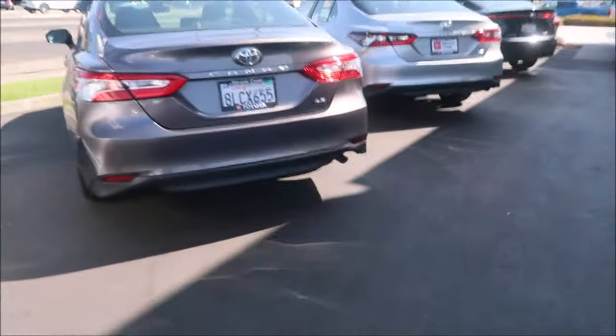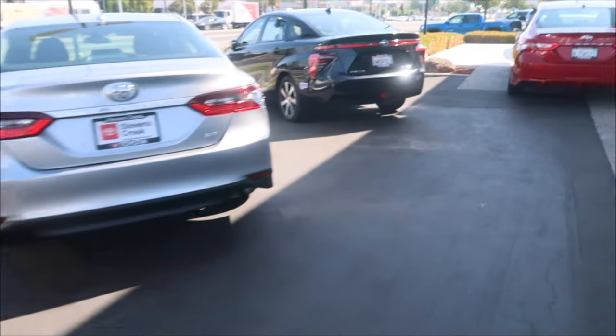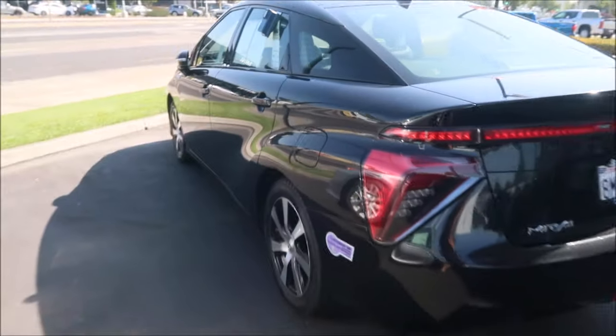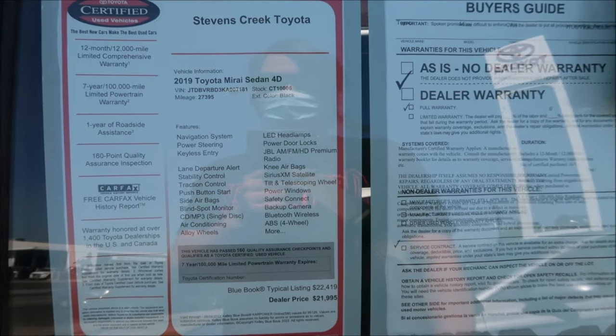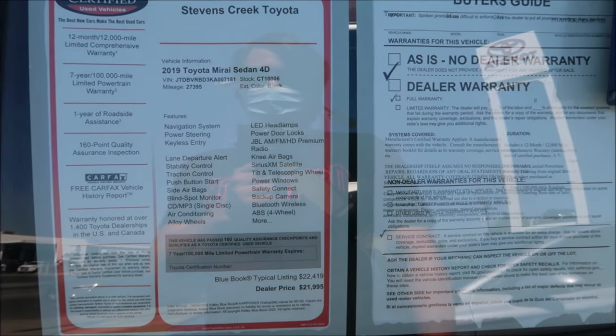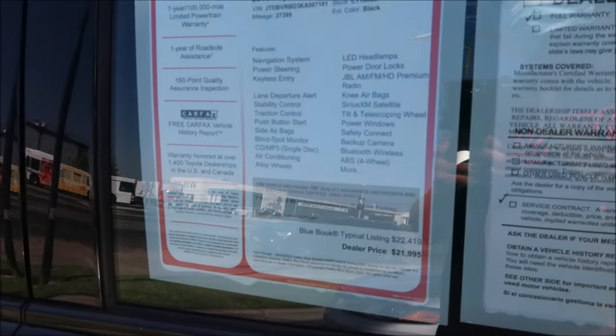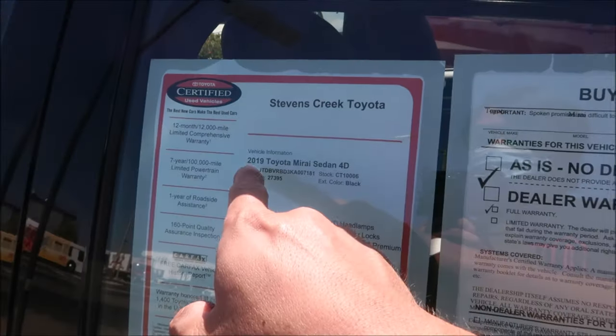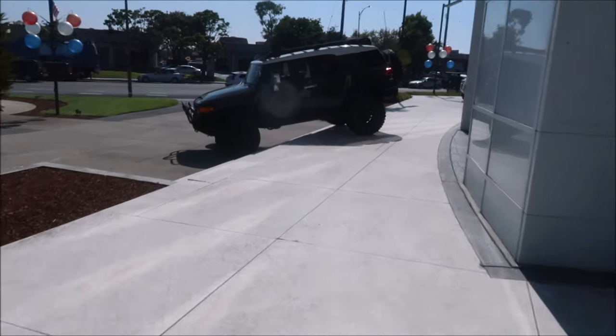There's a bunch of Camrys, and the Mirai — the old Mirai. Let me check the price. It's black. They want $21,000 for it — still kind of pricey, but you get free hydrogen gas with it. Considering these were $60,000 when they came out, it's actually depreciated quite a bit. It's a 2019, so it's still pretty fresh.